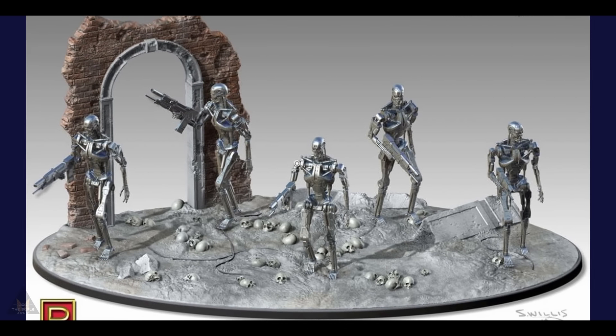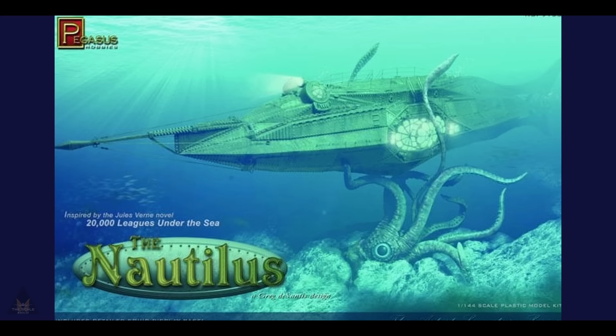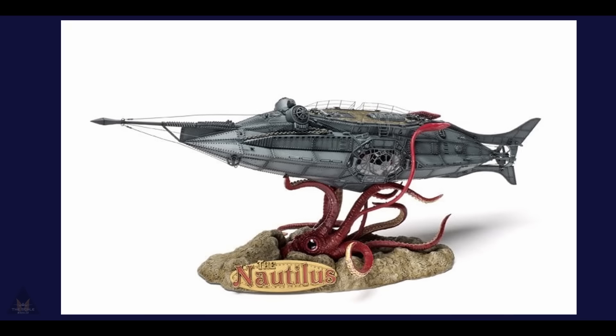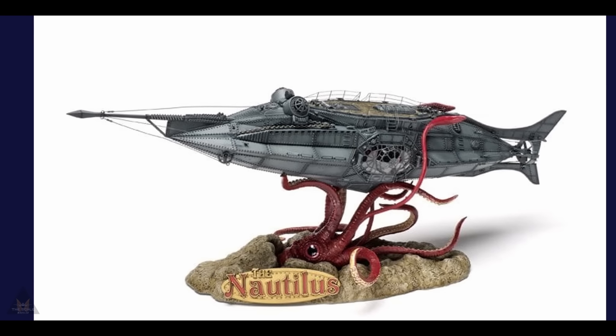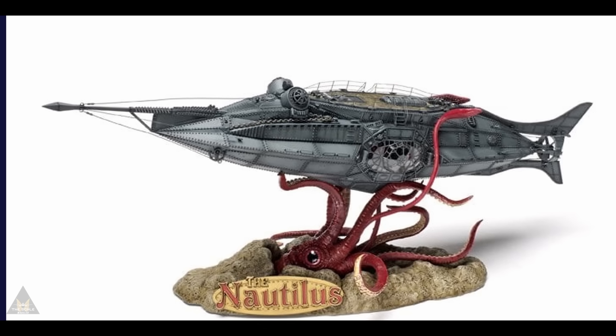The T-800 set comes with a diorama base and five figures. And to finish off the sci-fi, Pegasus Models have also announced 20,000 Leagues Under the Sea — a 1:144 scale model of the Nautilus with a sea monster, presumably an octopus, underneath it.